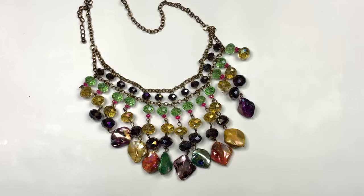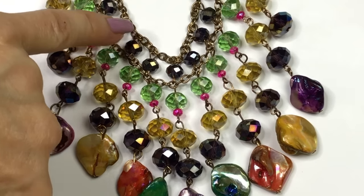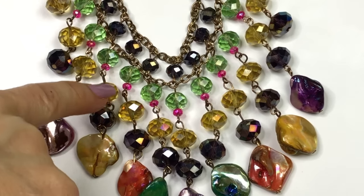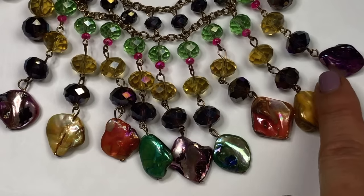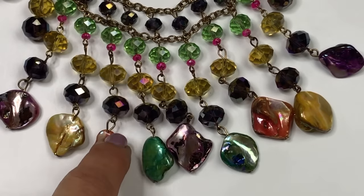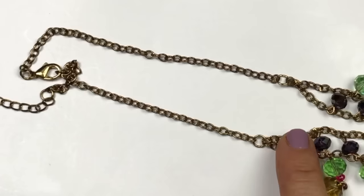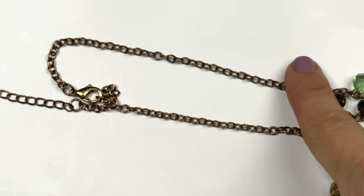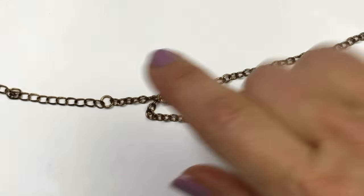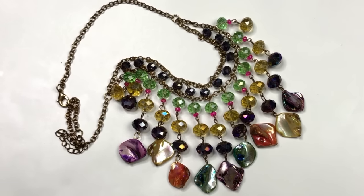Another colorful statement necklace — this one features faceted sparkly crystals in purple, green, pink, and gold, with matching shells dangling on each end. The chain is antique gold toned with a lobster clasp and extender. This is such a pretty combination — it will definitely sell. That is going in my sell pile.